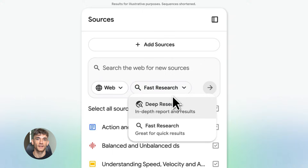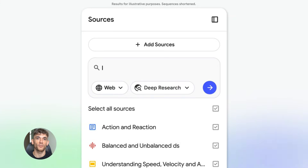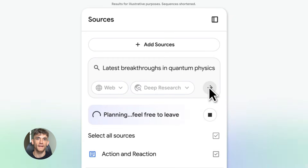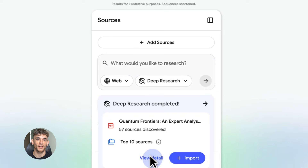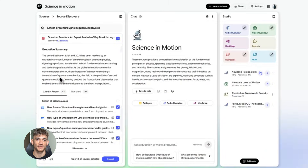So what is Notebook LM? Think of it like a personal AI that lives inside all your business documents. You upload your stuff and it learns everything about your business. Then you can ask it anything — how do I get more customers, what should my next marketing campaign be, what are my best performing services? It reads everything and gives you answers based on your actual data, not some generic AI response — your real business info.